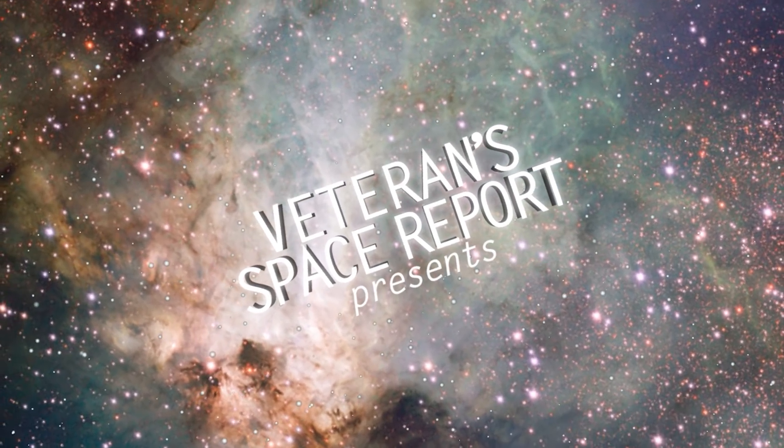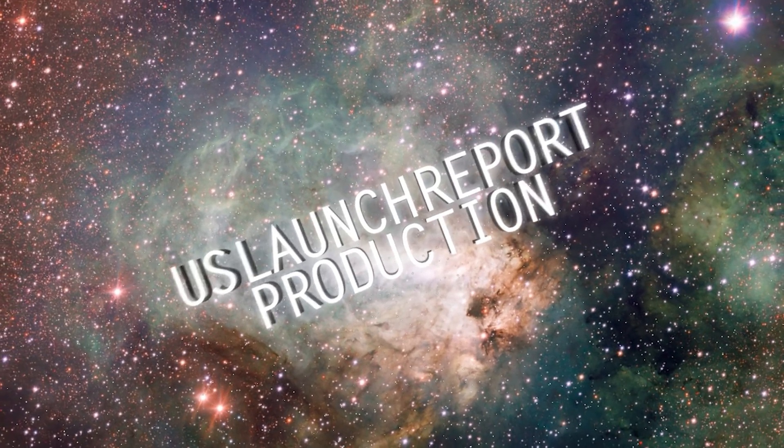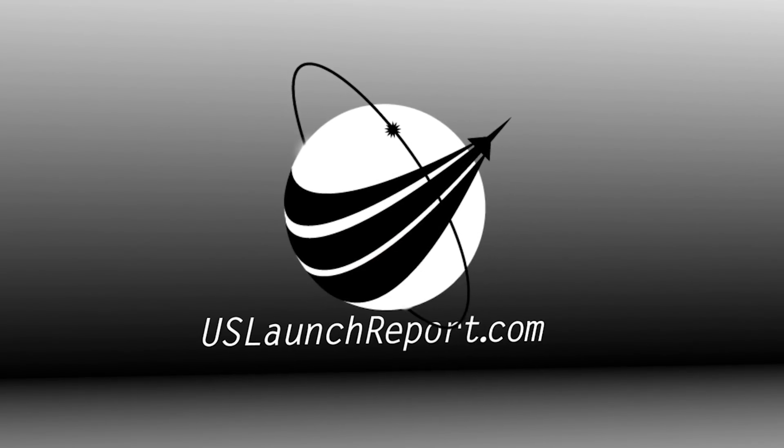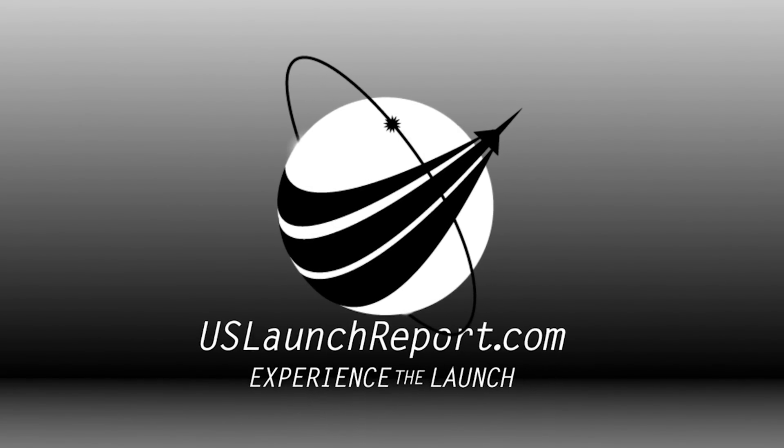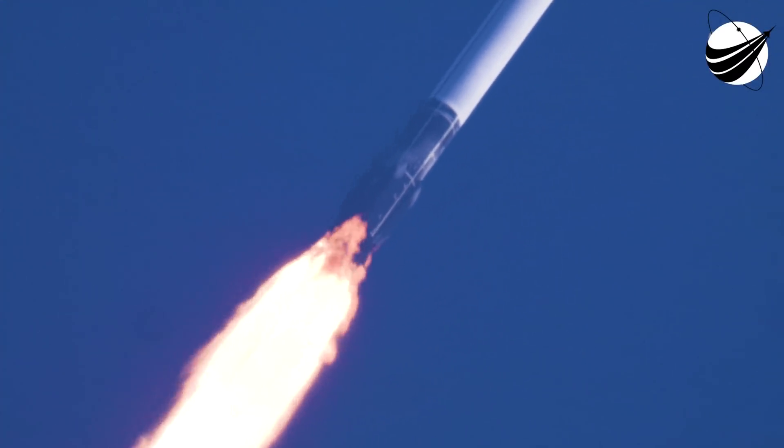We aim to finish prop loading on the first stage by T-minus three minutes and second stage at T-minus two minutes to minimize how long the liquid oxygen could start to warm up.